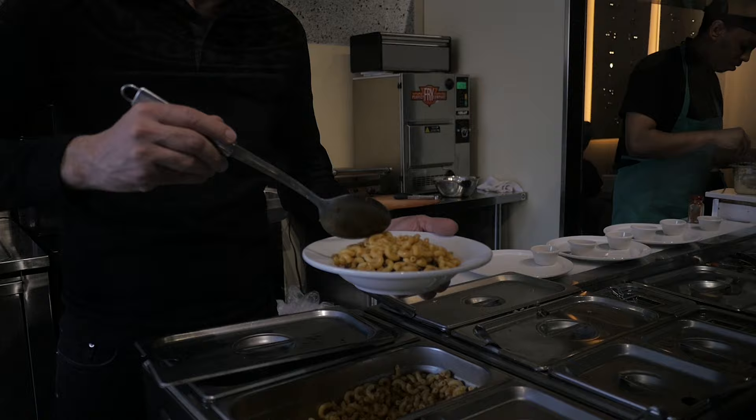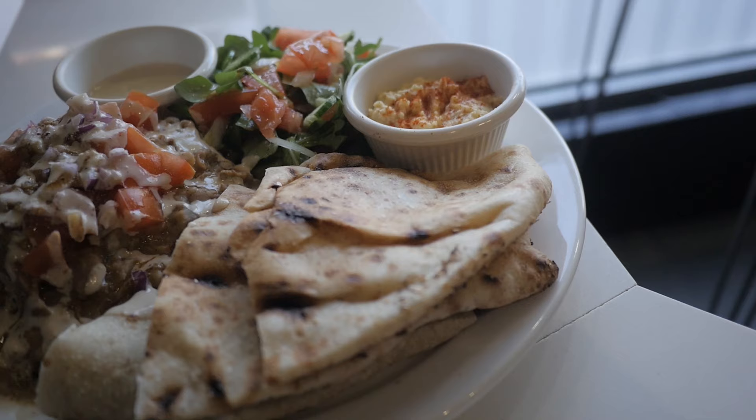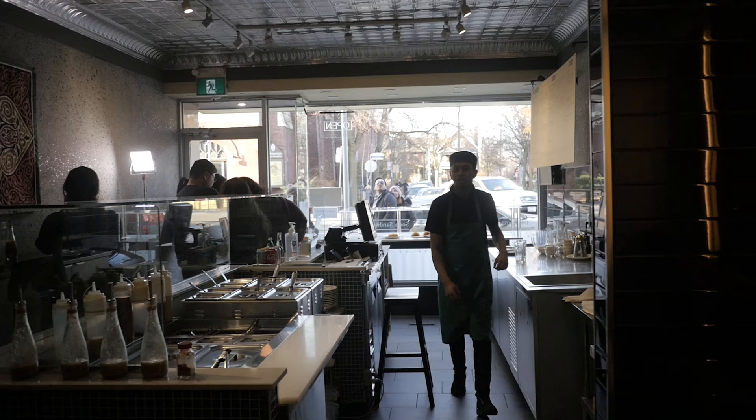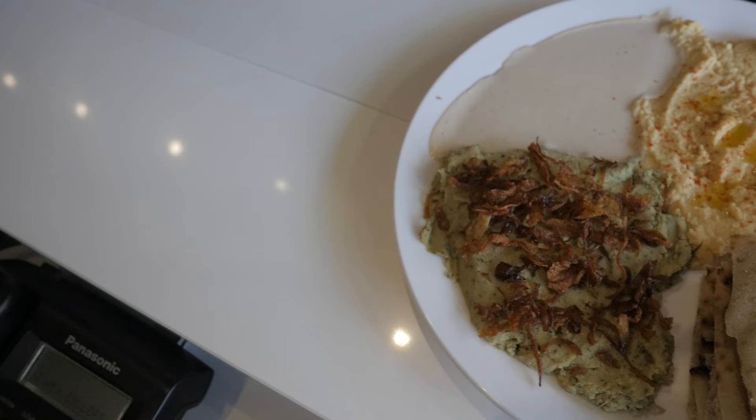Our food philosophy is to maintain a short menu and focus on a few dishes and execute them really well. We use really fine ingredients. We have our own proprietary cooking methods that are both family-based and authentic. And the last thing is we like to serve the food fresh. These are very important to us.